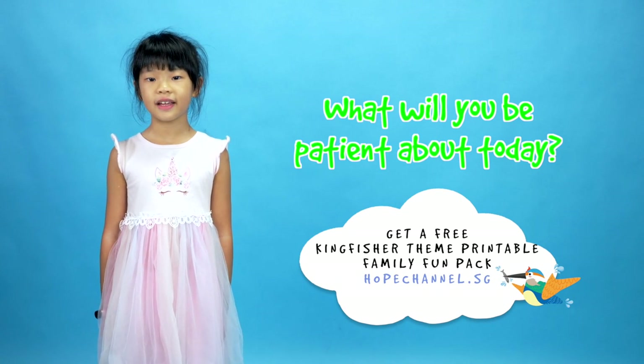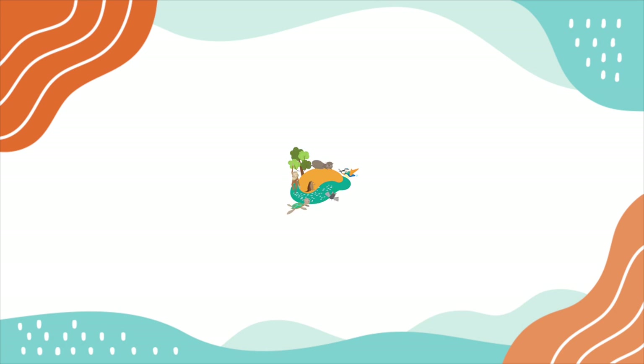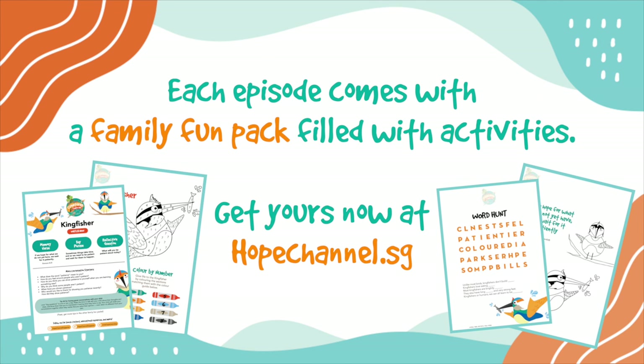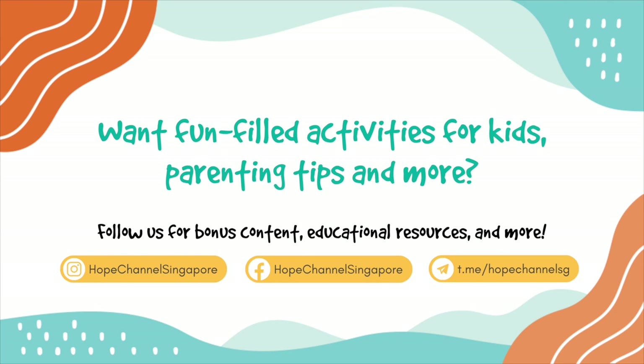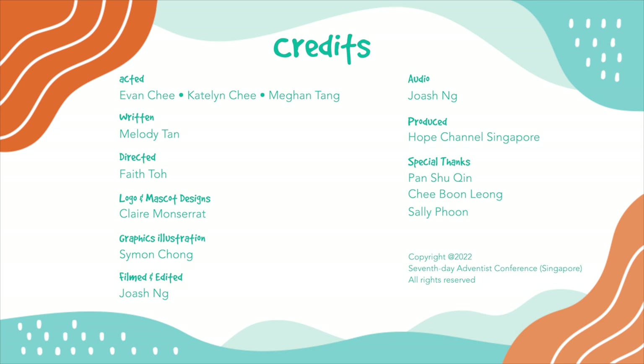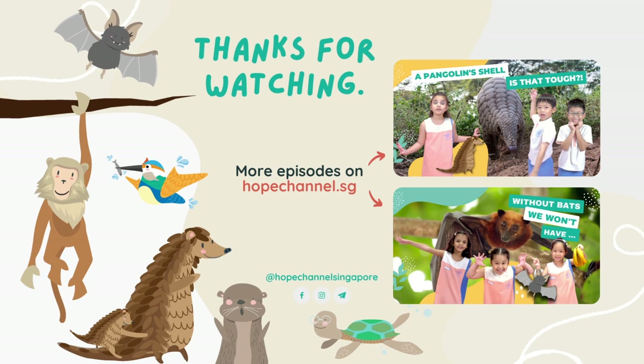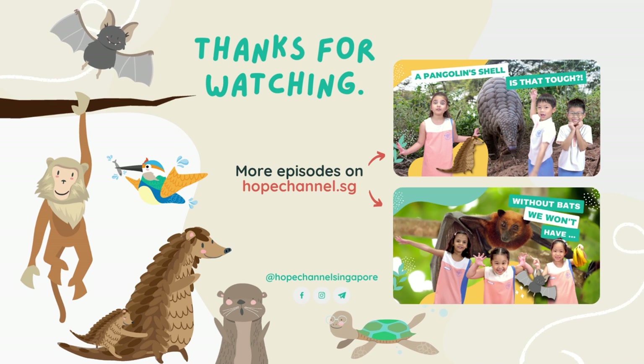Kingfishers are amazing! We can all learn to be patient. What will you be patient about today? Thanks for joining us. Bye!